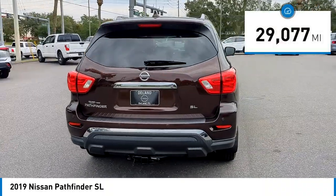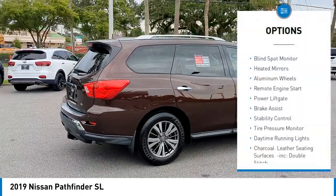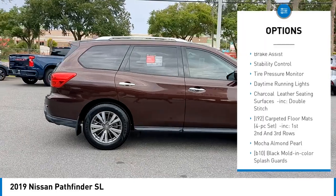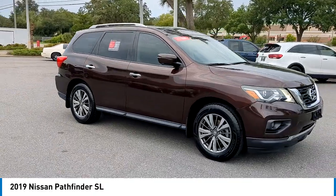This vehicle has less than 30,000 miles. Here are some of this vehicle's great options: rear spoiler, blind spot monitor, heated mirrors, aluminum wheels, remote engine start, power liftgate, brake assist, stability control, tire pressure monitor, and daytime running lights.